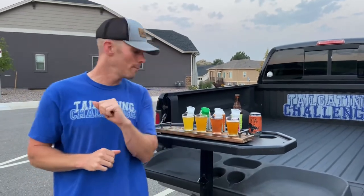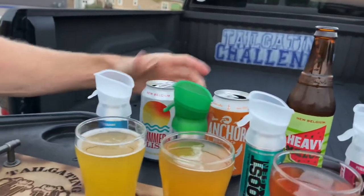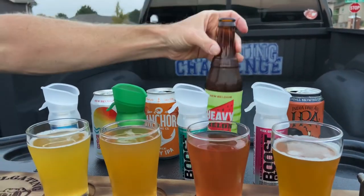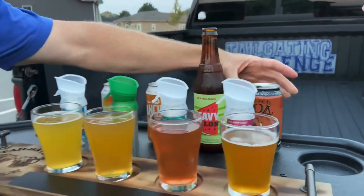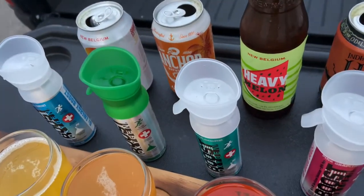Let's check these out one by one. Number one is our New Belgium Tropical Wheat Summer Bliss. Next up is the Tropical Hazy IPA. Then we have New Belgium Heavy Melon watermelon beer, and finally a nice Odell IPA. We've got them paired with peppermint, original, menthol eucalyptus, and pink grapefruit oxygen flavors.